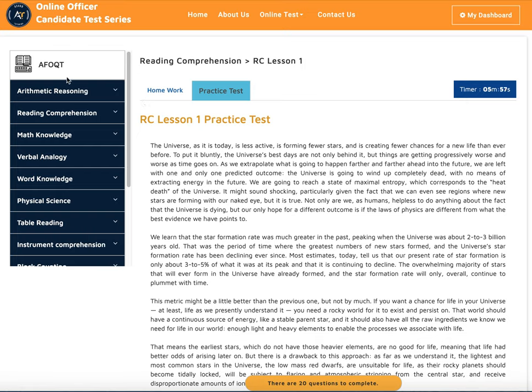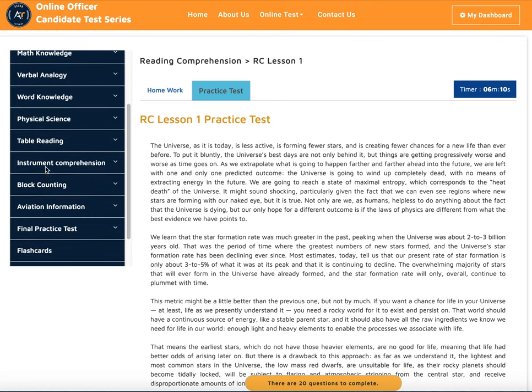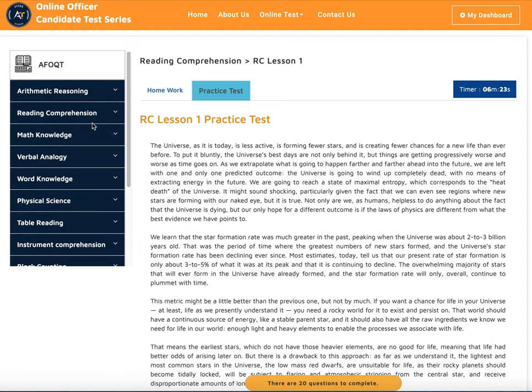As you can see, we have: arithmetic reasoning, reading comprehension, math knowledge, verbal analogy, word knowledge, physical science, table reading, instrument comprehension, block counting, aviation information, a final practice test, flashcards, an AFOQT prediction test, and a progress report.